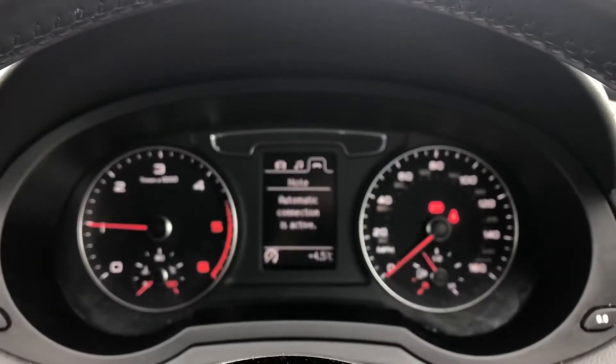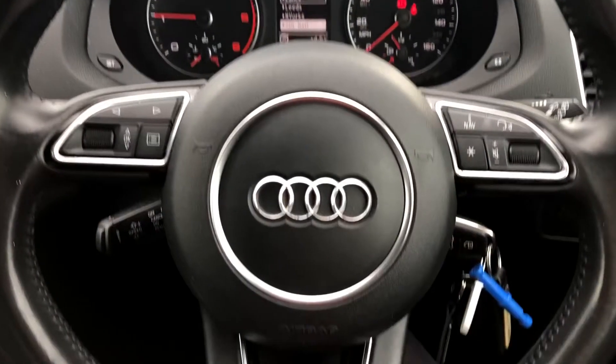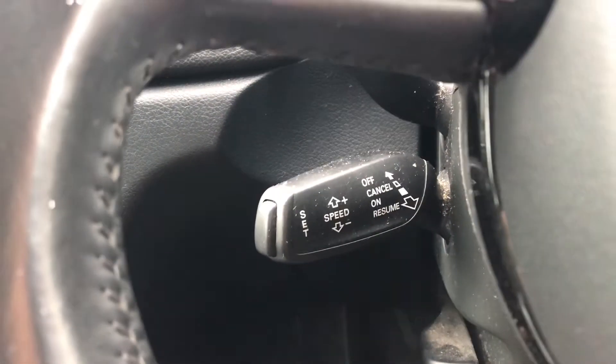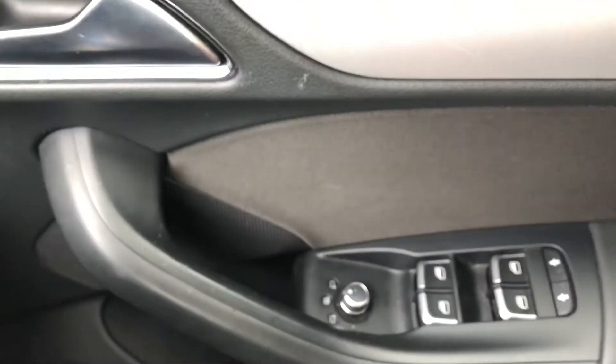Absolutely stunning cockpit which is controlled by Audi's multifunctional steering wheel, which is fully leather. It comes with the radio display. Here we have the cruise control — really good for long motorway drives — as well as the automatic lights and the electric door mirror controls.